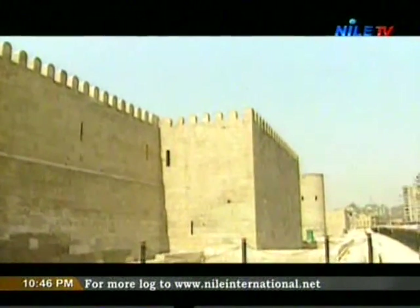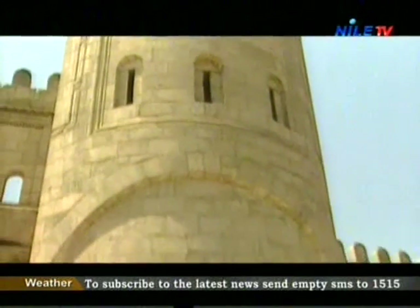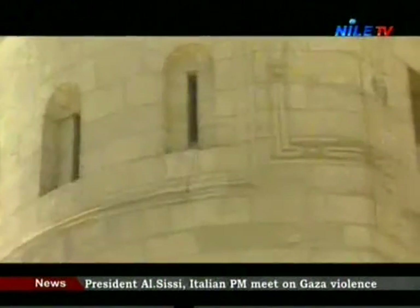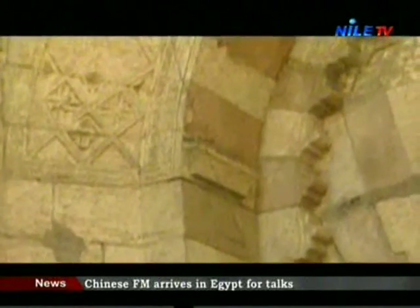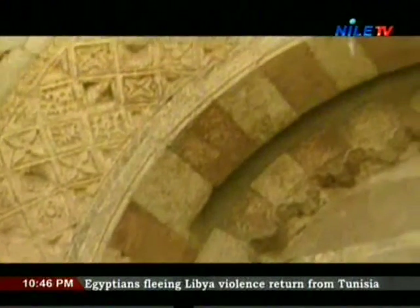The Mosque of Al-Hakim is famous for three main architectural characteristics. The first is the monumental entrance with its huge size and fabulous decorations. This entrance was the first of its kind to be built in Egypt. The second beautiful architectural aspect of this mosque is its wide white marble floor that reflects the mosque itself from inside.